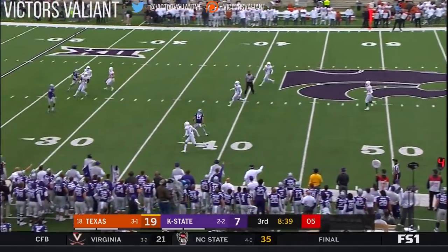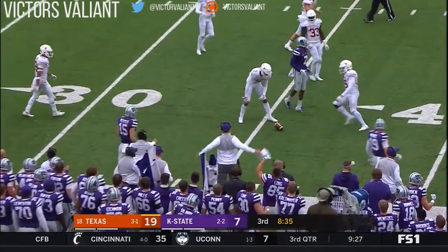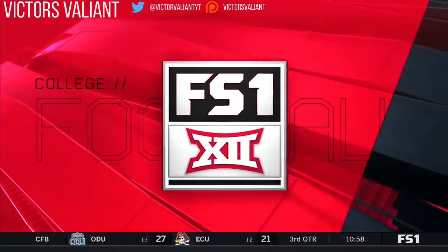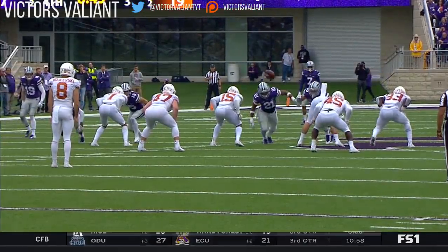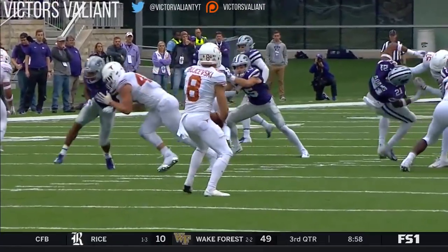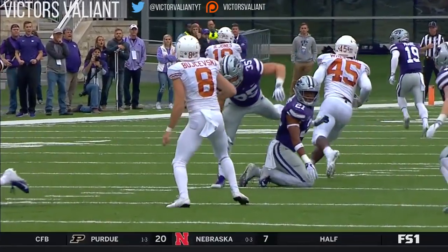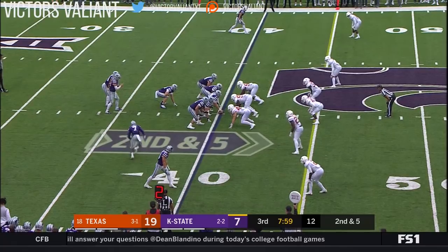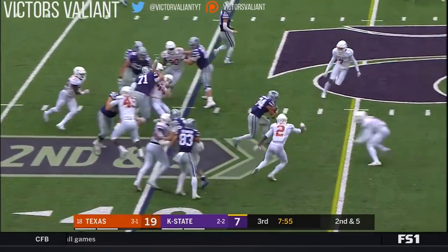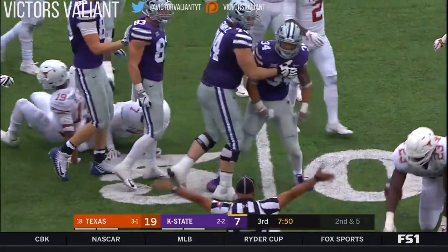High snap — it got partially blocked. They did get a hand on it. It was a high snap that started it. A.J. Parker, number 12, forces this block — and it's only a 14 to 18-yard punt, so quality field position. Take the jet sweep and get it to Barnes again. Bowling over Barnes — he's got it to midfield, first down.